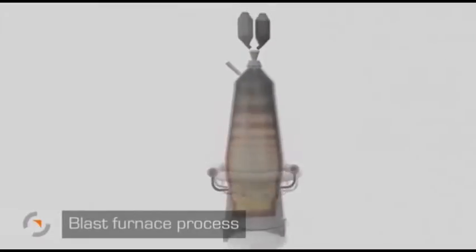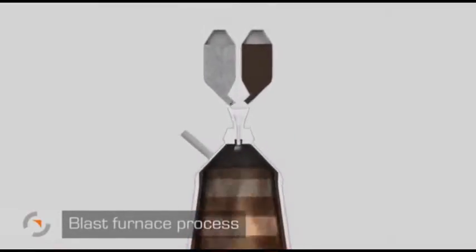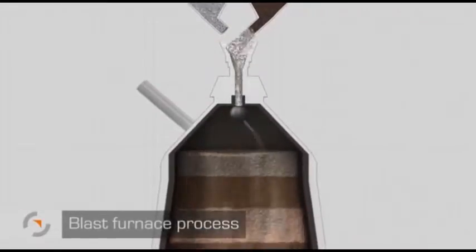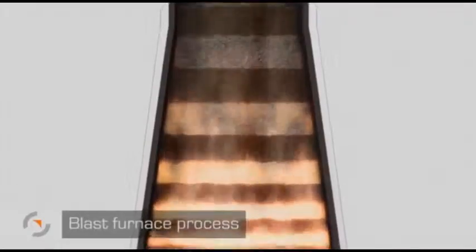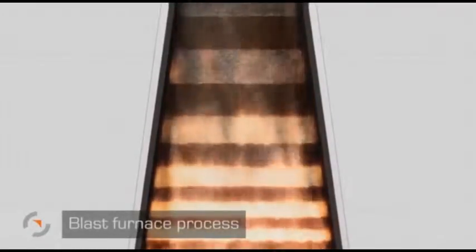Pig iron is produced inside the blast furnace. Coke and ore are transported from bins to the blast furnace. With the addition of lime, these materials are then charged into the furnace in alternate layers by means of a rotary chute. The layers sink down the shaft of the furnace. The ore is heated, reduced and then melted by rising process gas.